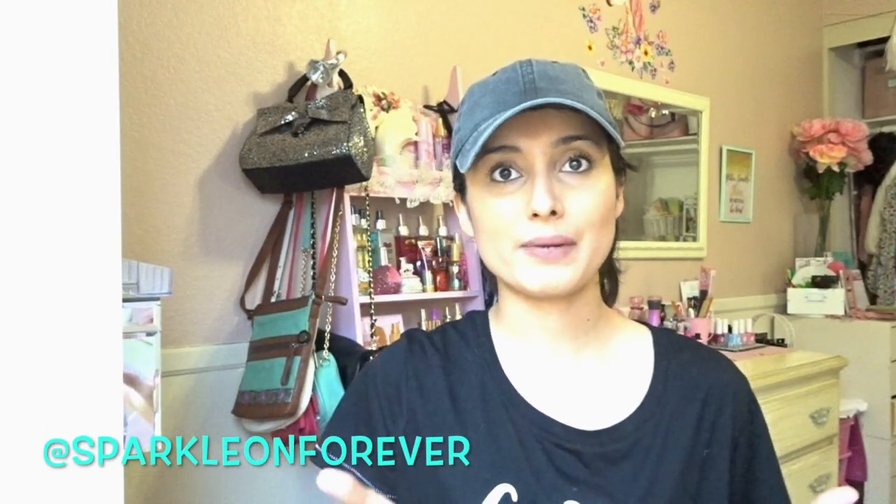Hi guys and welcome back to my channel. So I basically got these in my P.O. box — they're candles and I wanted to share them with you guys. You guys know how much I love candles and I'm so excited to burn them. Like I can't wait anymore.